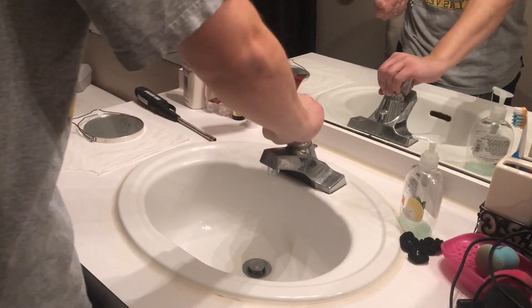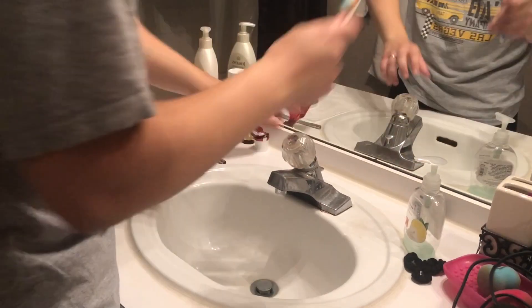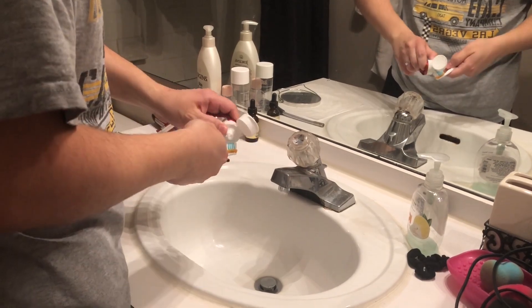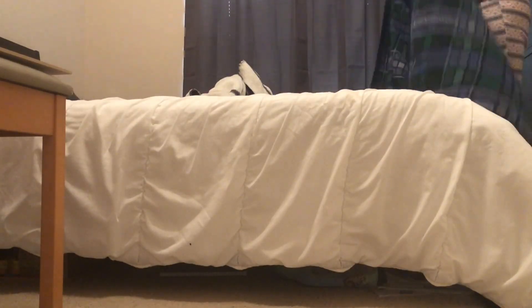Then it's David's turn to wash up. We do sometimes wash up together, however we normally don't have the time to do it. Then I'll put Lily in her crib with a toy and go ahead and make the bed — to be honest, this does not happen every single day.